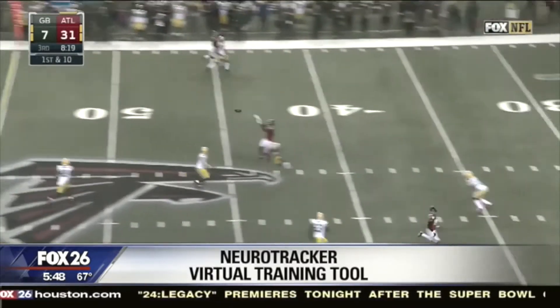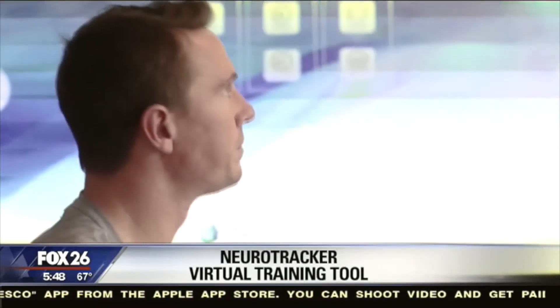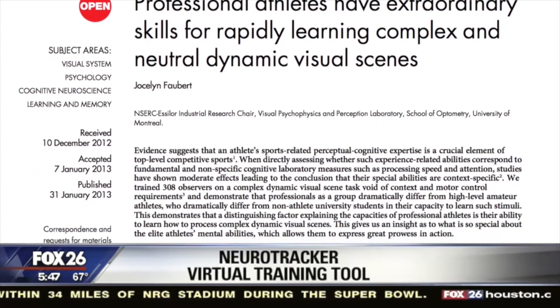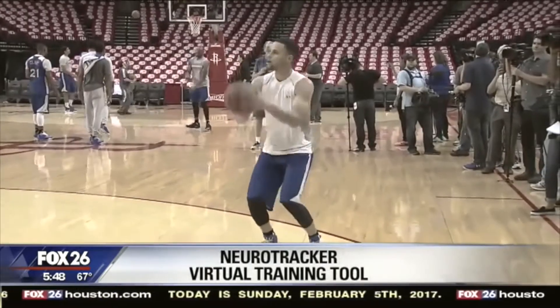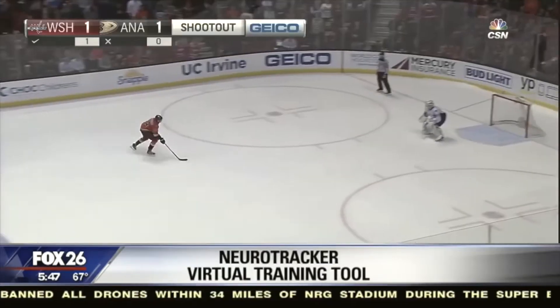For the past three years, Falcons quarterback Matt Ryan has used it to improve his game — he trains with it three times a week. Neurotracker has done 22 studies and has 40 in the works. Originally designed for Manchester United athletes, Ryan is joined by Steph Curry and the U.S. military as among the hundreds of professionals using Neurotracker.